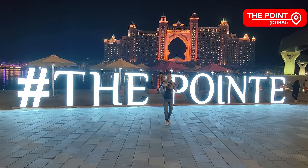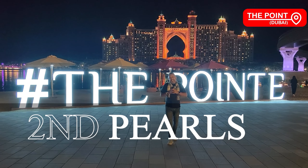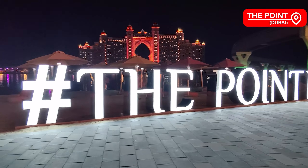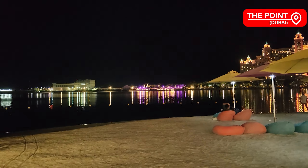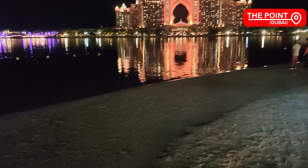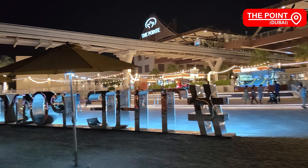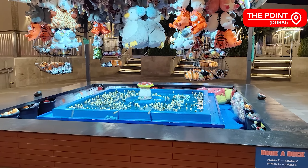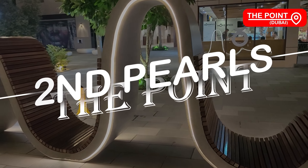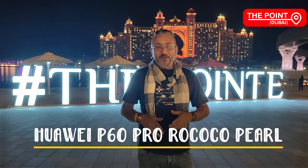We are here at our second pearl, which is The Point on the Palm. It is gorgeous with amazing views — at the back you can see all of Atlantis lit up. Imagine what it would be like on New Year's Eve and during festival season. We have a sea view, retail shops, amazing food and fashion shops around here for a complete family and shopping experience. We're shooting this on Huawei's P60 Pro Rococo Pearl design.